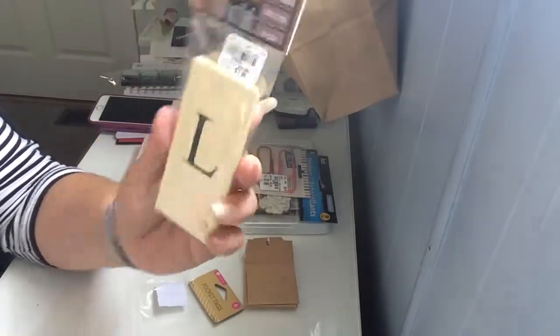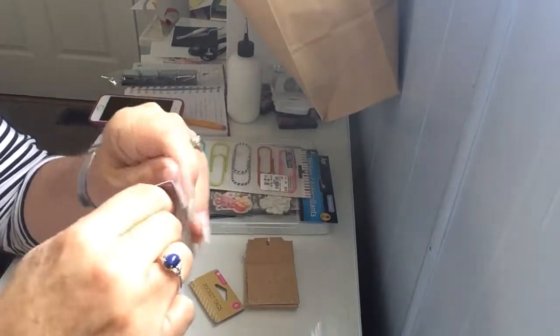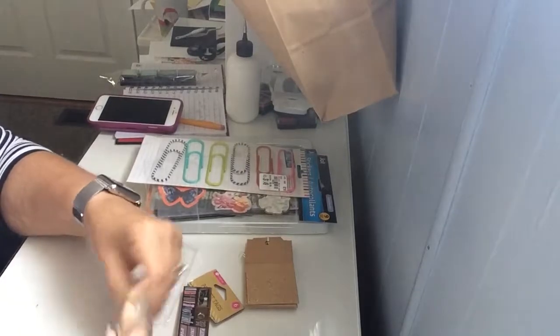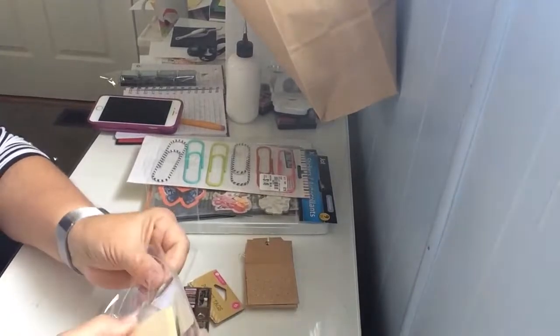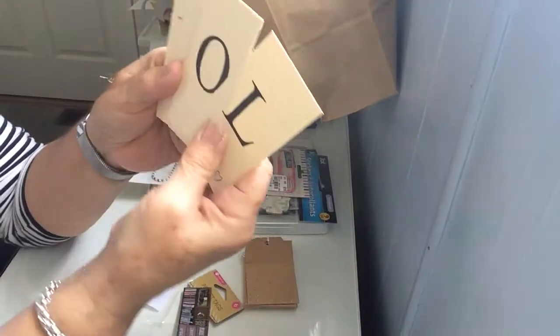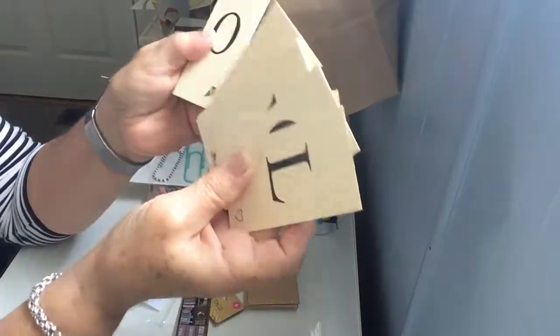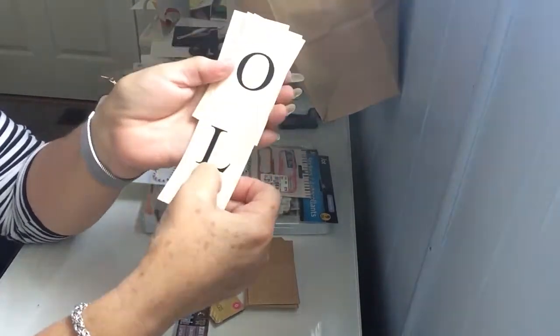Since my last name starts with L, I got these flashcards. I hadn't looked at them yet — I was hoping they were all L's, but since it says flashcards they're probably the whole alphabet. I think I can use those pretty well; I know people whose names start with other letters too, so I'll be using those.